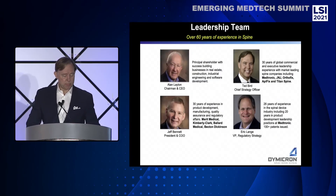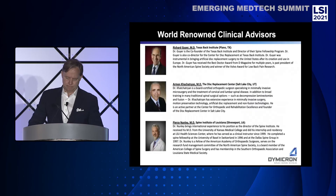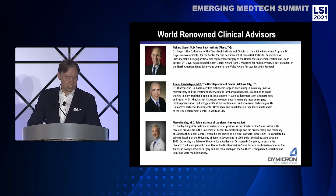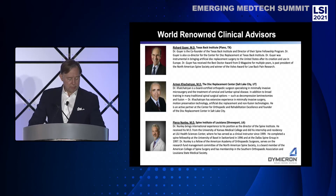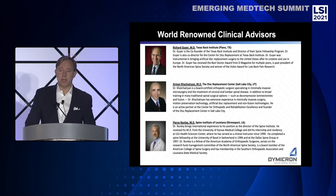We have an expert management, technical, and clinical team with over 60 years of experience in spine. We are supported by world-renowned clinical advisors including Dr. Rick Geyer from the Texas Back Institute and Dr. Pierce Nunley from the Spine Institute of Louisiana — both will be co-PIs on our upcoming FDA study — and Dr. Armin Kachatryan, who is local to Dymocron's Salt Lake City, Utah headquarters.